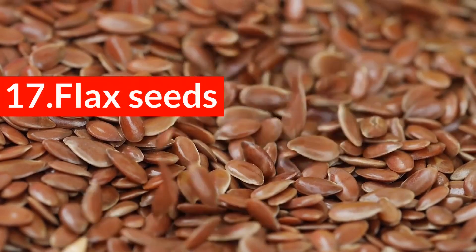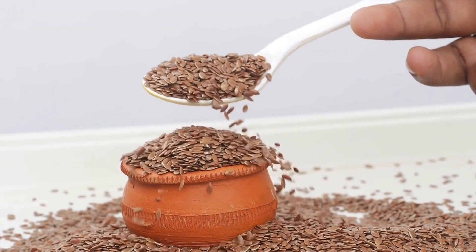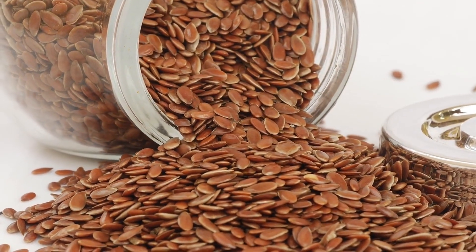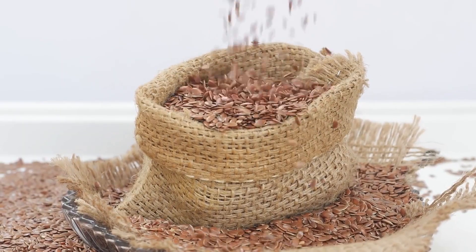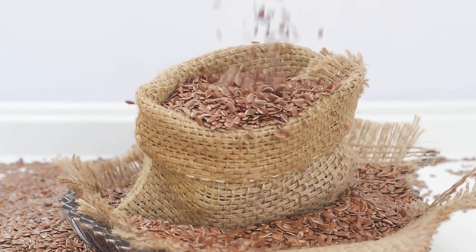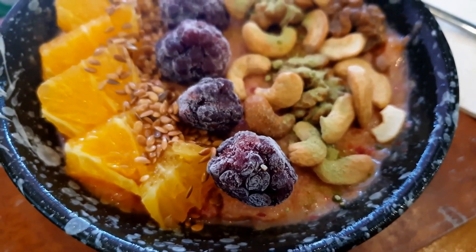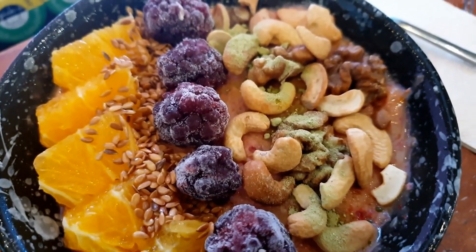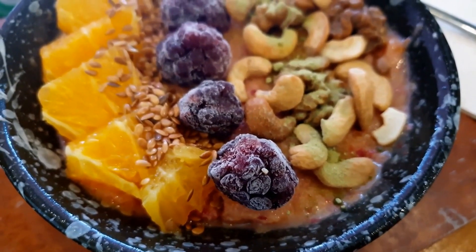17. Flax seeds. Flax seeds are densely packed with nutritional benefits. Specific compounds found in flax seeds act as anti-inflammatories and also lower cholesterol. Together, these effects counter artery hardening. A study involving rabbits found that diets high in flax seeds saw a major reduction — 40% — in plaque formation when compared to rabbits that didn't have flax seeds in their diet.